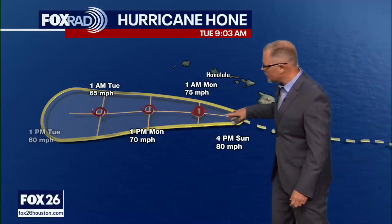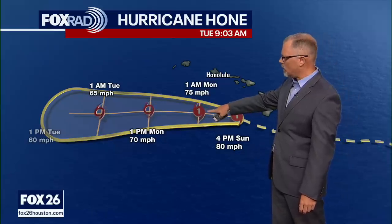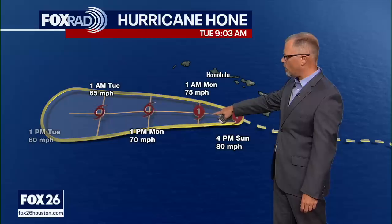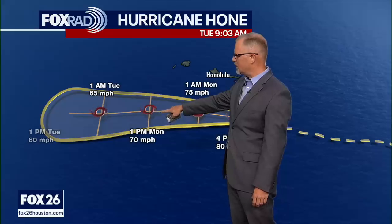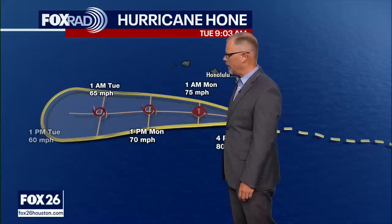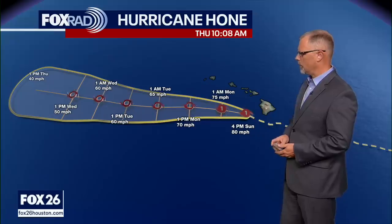All of this is now moving away. Hone will probably keep hurricane strength through the overnight hours on Sunday into early Monday, then continue to downgrade and fall apart a bit, becoming a tropical storm and eventually running itself out over the next five days or so. We'll expect it to somewhat fall apart out there in the Pacific Ocean.